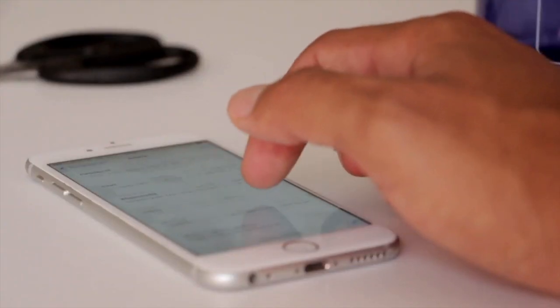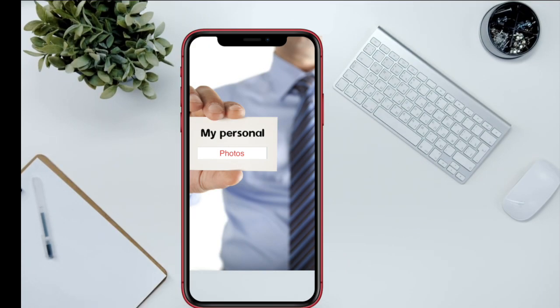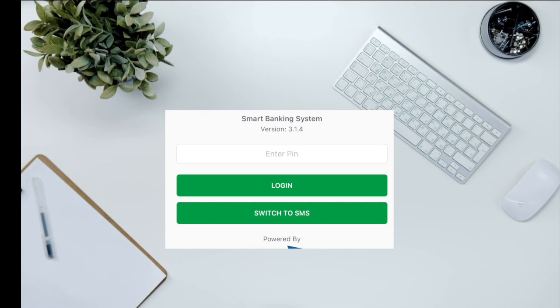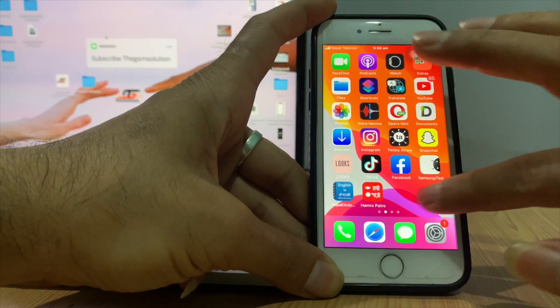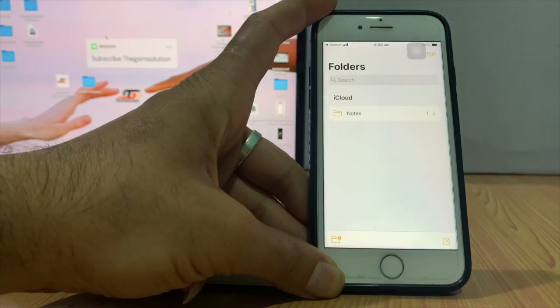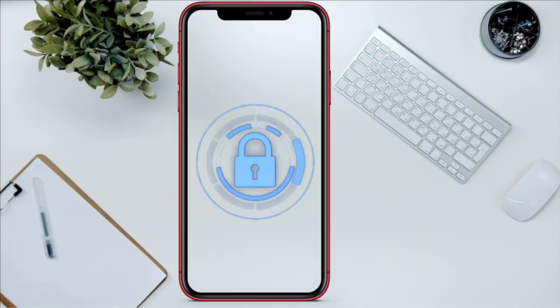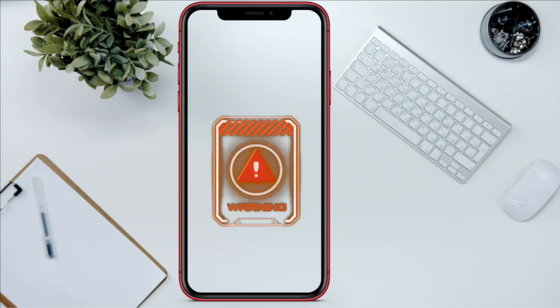Your iPhone holds all your private information like your personal images, contacts, mails, bank account login info, and credit card details. Some people have even saved their ID and password in notes. What happens if your personal data is accessed by a hacker or third party and all related data gets hacked?